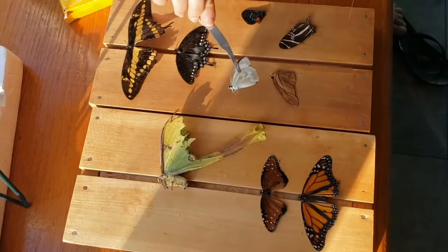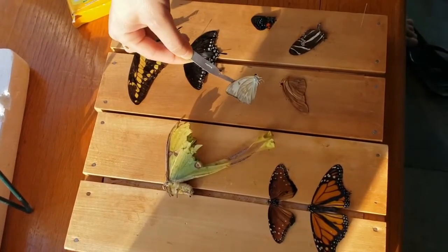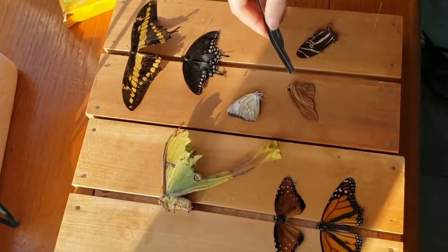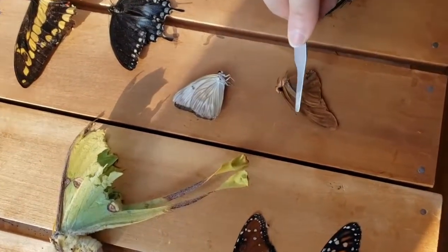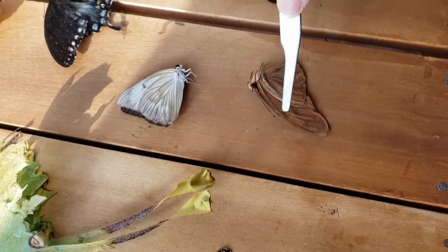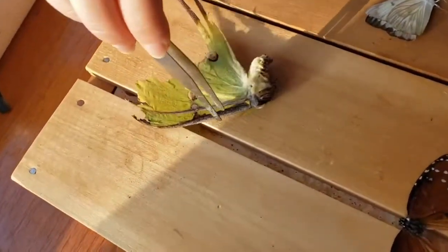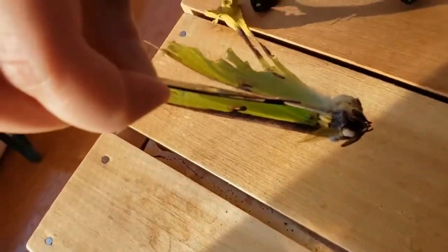A lot of people think that we can tell the difference between a moth and a butterfly by looking at its color. For example, many people think that this great southern white is a moth because of its drab color. But if we look a little closer, every butterfly has antennae that are clubbed, which means they're long, straight, and have a little thick part at the end. But if you look at this moth, you'll see that it has feathery antennae on its head.